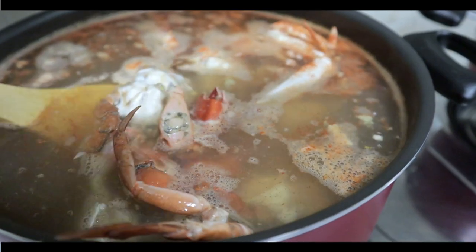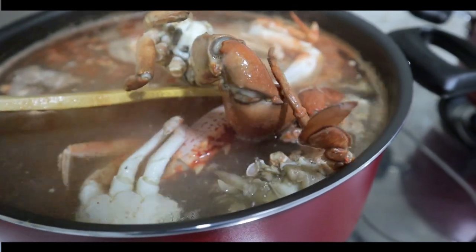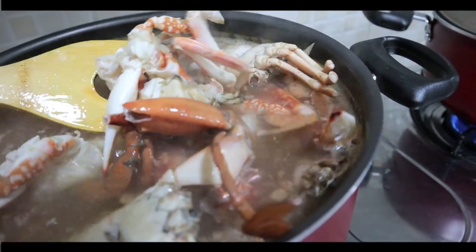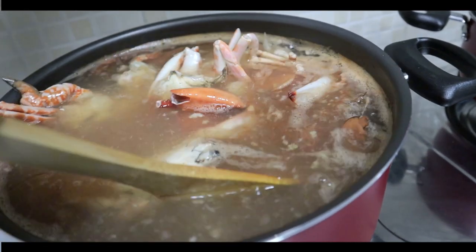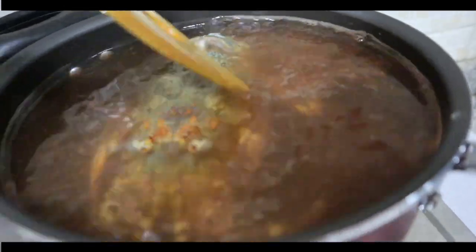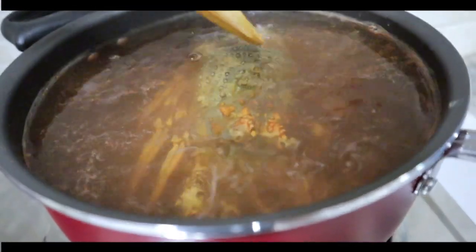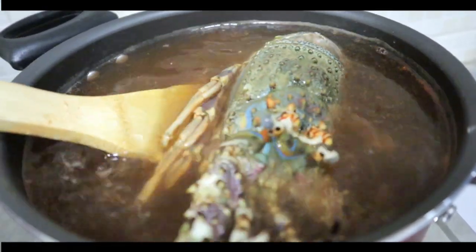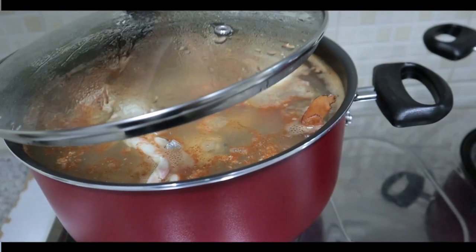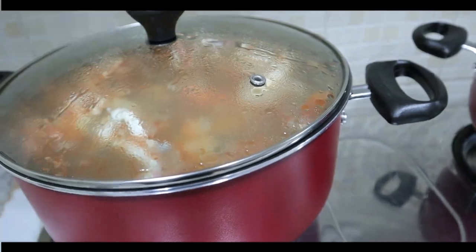We need to let these boil for around 30 to 40 minutes. The crabs are already changing color — oh my god, just look at that, that looks so good! Let's see how Mr. Lobster is doing. The lobster hasn't changed color yet because I just started it, but it will also become red as it keeps boiling — we need to let it boil for 30 to 45 minutes as well. This is already smelling so good guys.